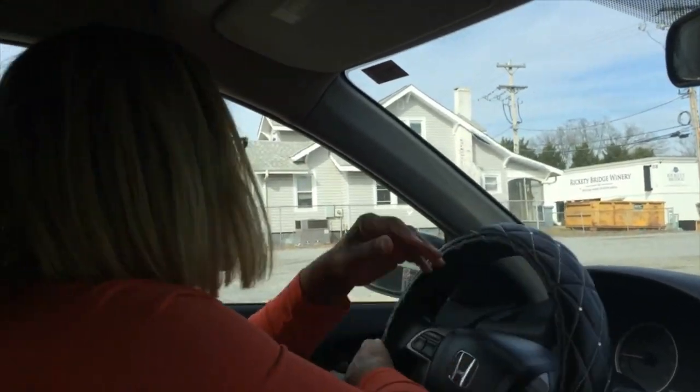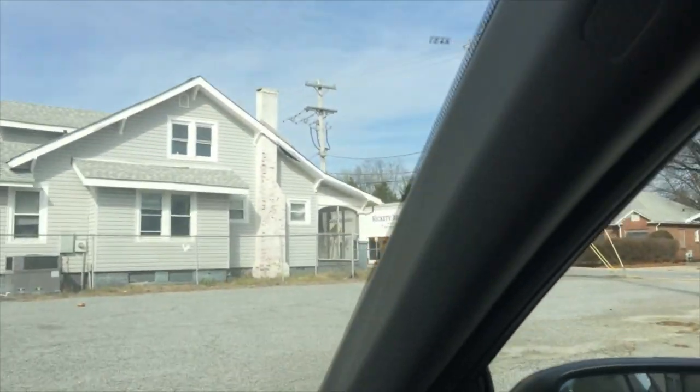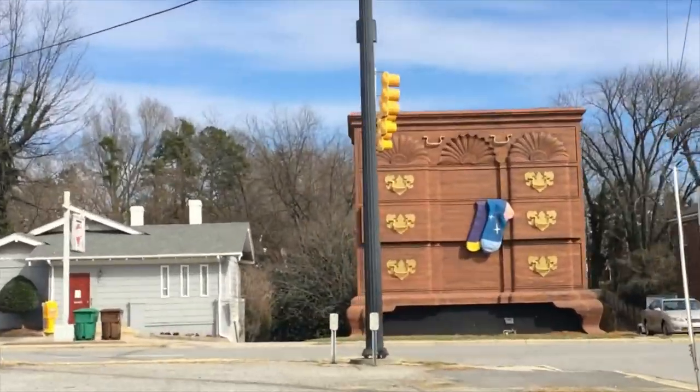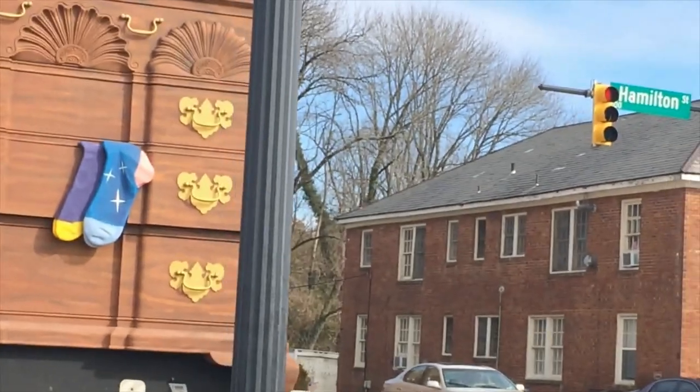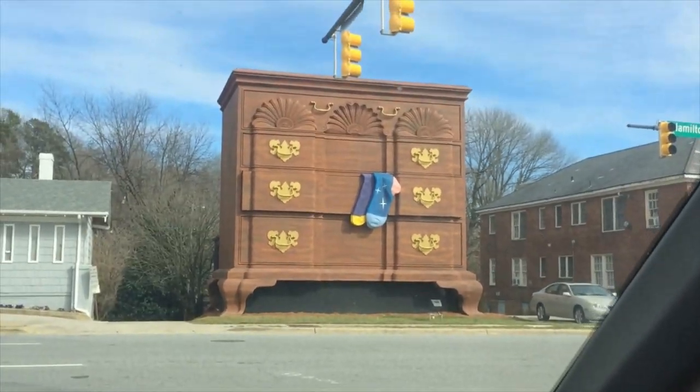Okay, just turn right here so I can get out and look. Wow, this is wonderful. Look at it. Have you ever seen anything like that? That's amazing.